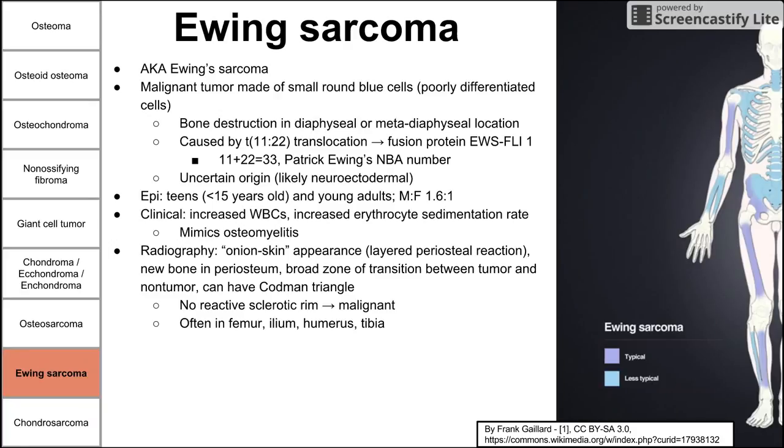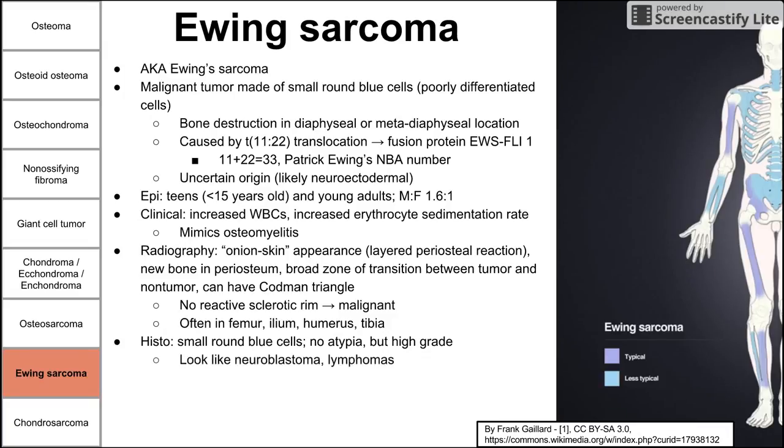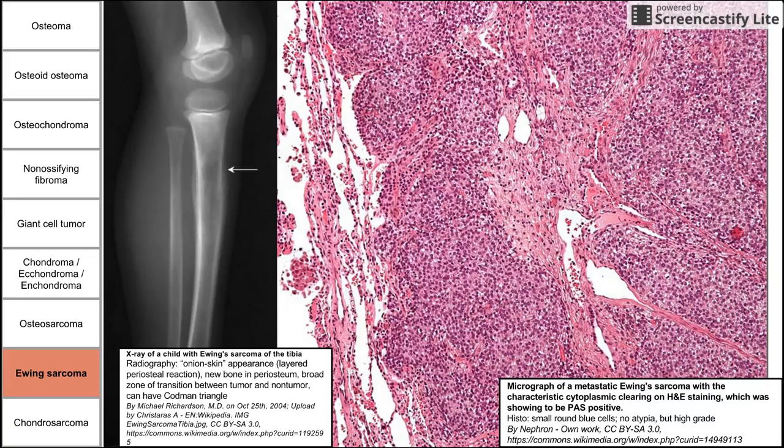On histology, you see small round blue cells with no atypia but they are high-grade cells, and they are often confused with neuroblastoma and lymphomas. These tumors are quite responsive to chemotherapy, especially when combined with radiation. On the radiograph you can see the characteristic onion-skin layering in the tibia, and on histology you see the small blue cells with a high nucleus-to-cytoplasm ratio characteristic of Ewing's sarcoma.